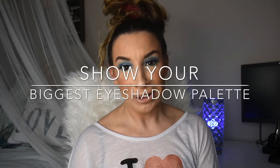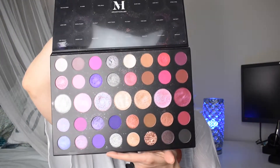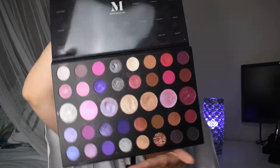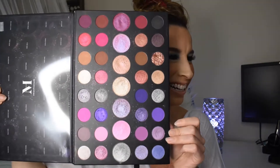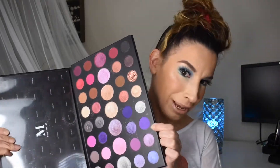For the biggest eyeshadow palette in my collection, I would have to give that to the Morphe 39S Such a Gem palette. This guy has 39 shades and is enormous — bigger than my head by a long shot — so this would definitely be my biggest palette.